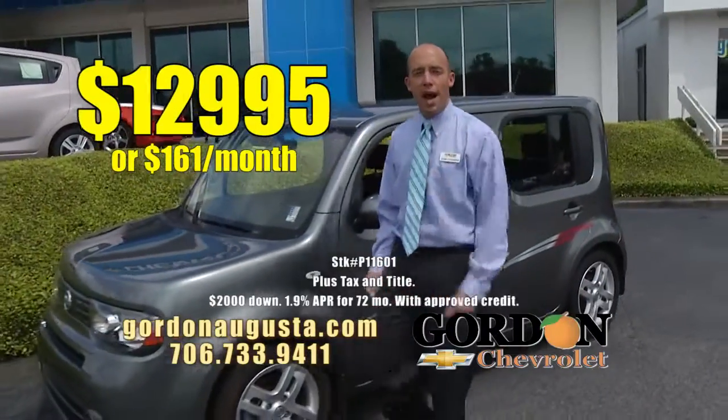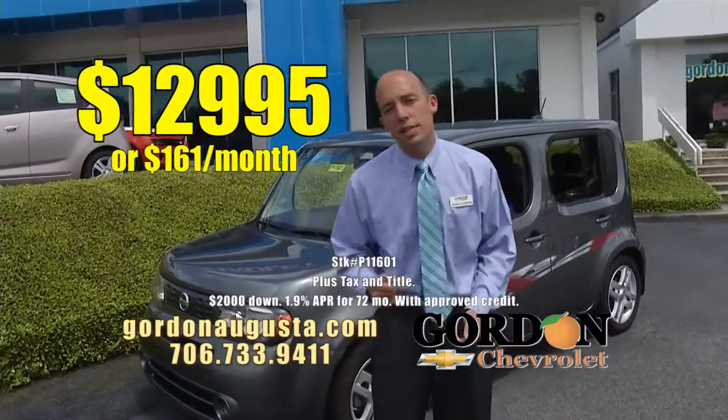The '09 Cube is $12,995 or $161 a month.